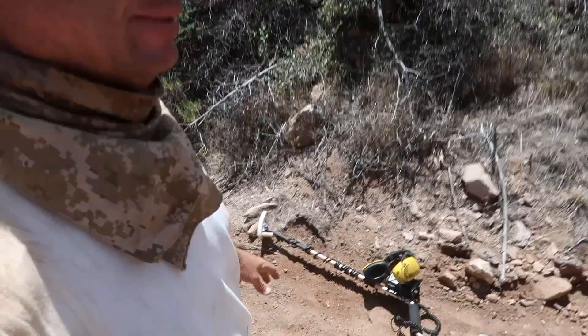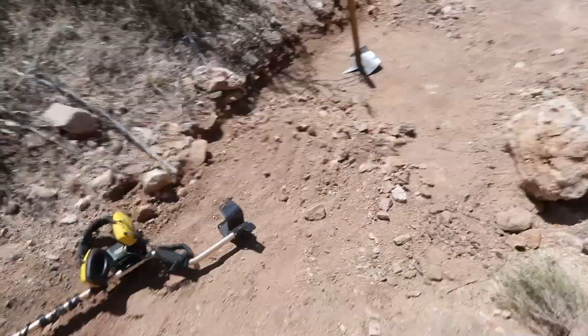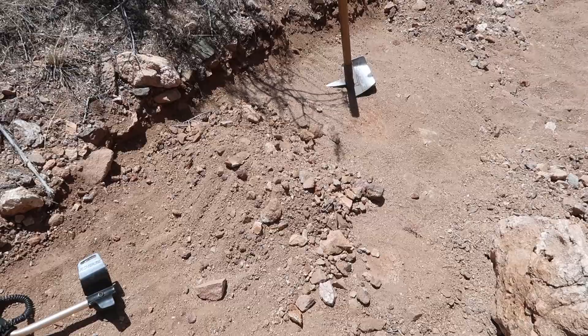Alright, I'm still working that same little bench I was on. Let me give you a little look here. So you can see my pick there and the detector. I think we're pushing 15 feet here, about up to 3, maybe up to 4 feet wide. And I just got a banging signal.